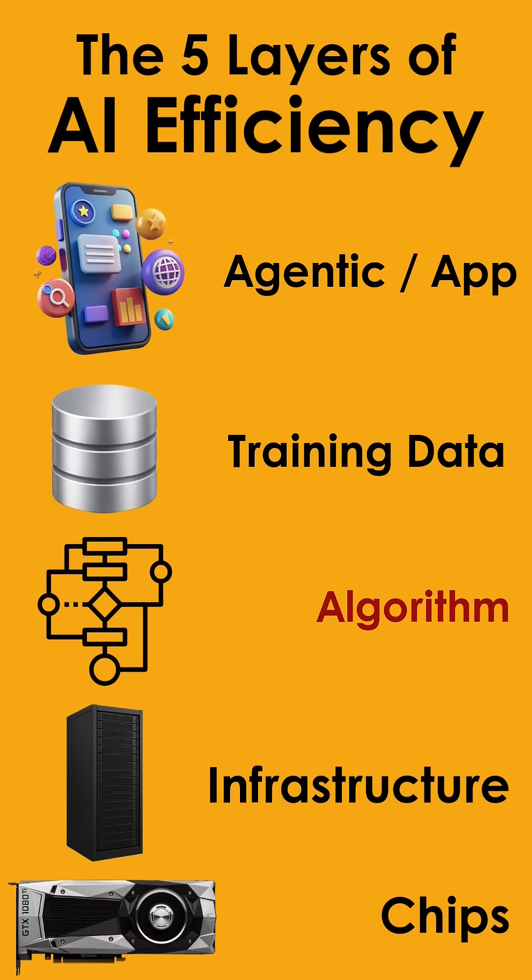Our story starts with AI efficiency, spread across five layers: faster chips, scalable infrastructure, smarter algorithms, cleaner training data, and task-driven agents.